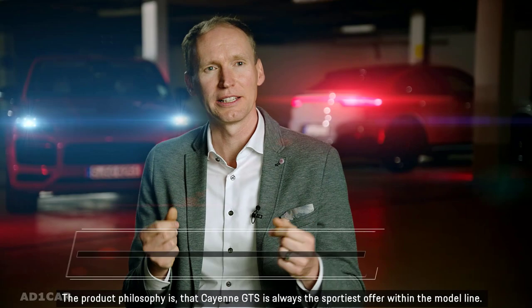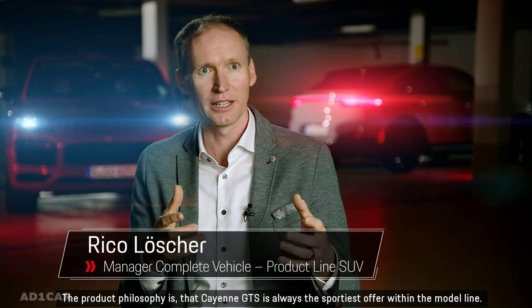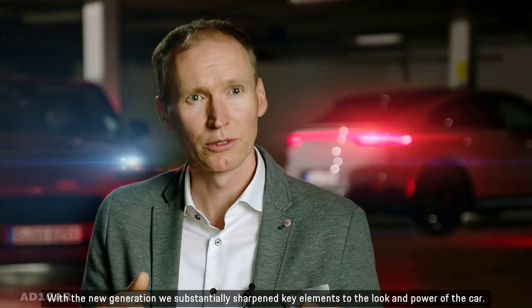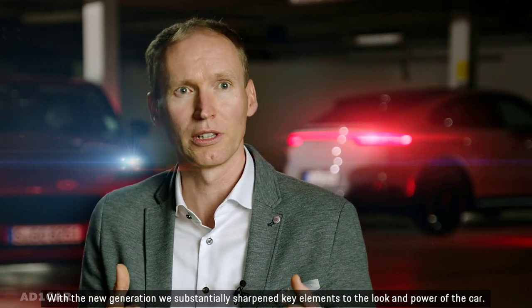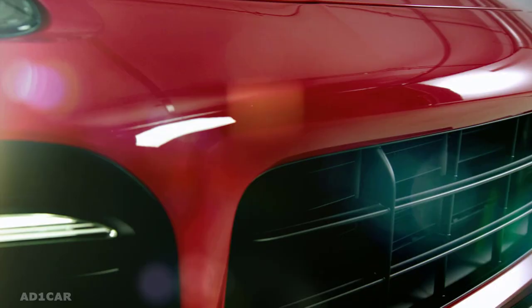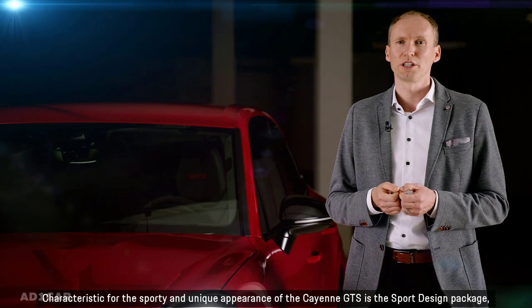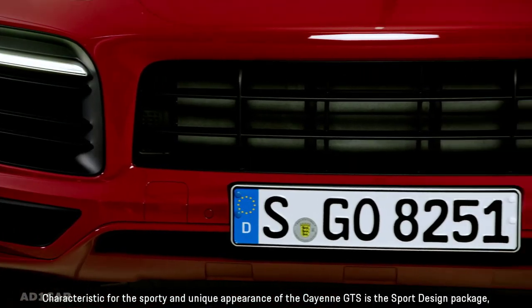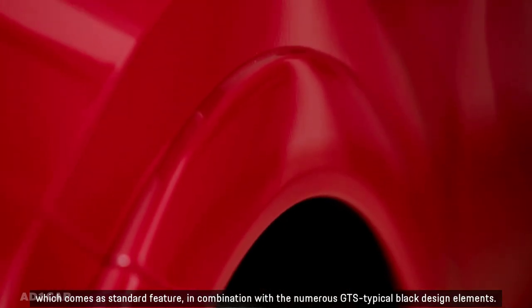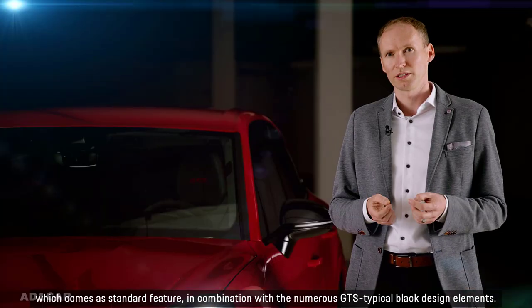The product philosophy is that the Cayenne GTS is always the sportiest offer within the model line. With the new generation, we substantially sharpened key elements to the look and power of the car. Characteristic for the sporty and unique appearance of the Cayenne GTS is the sport design package, which comes as a standard feature in combination with the numerous GTS-typical black design elements.